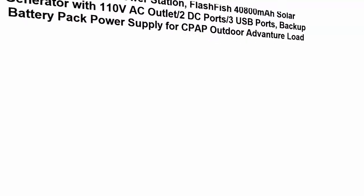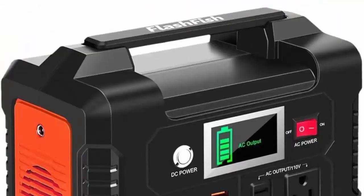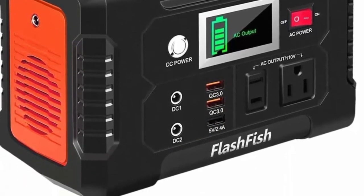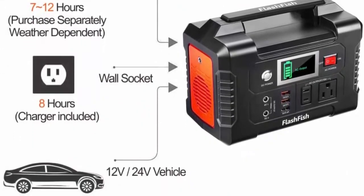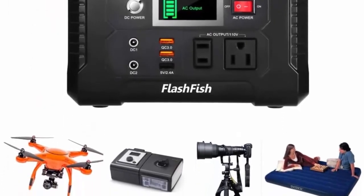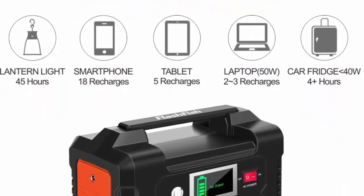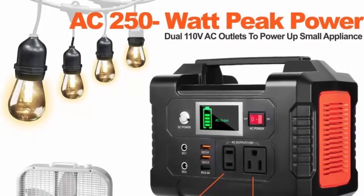Number 4: FlashFish 200-watt portable power station. 40,800 mAh solar generator with a 110V AC outlet, 2 DC ports, 3 USB ports — backup battery pack and power supply for CPAP, outdoor adventure, road trips, camping, and emergencies. Features AC/DC/USB outputs: 110V AC output 200W, 2 DC outputs, 2 QC 3.0 quick-charge USB ports, and 1 USB port at 2.4A auto.